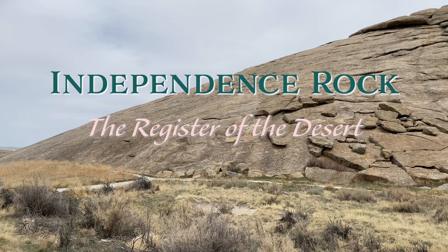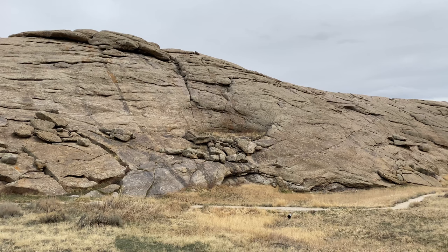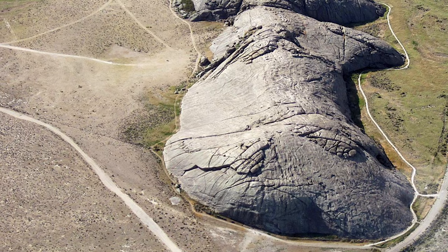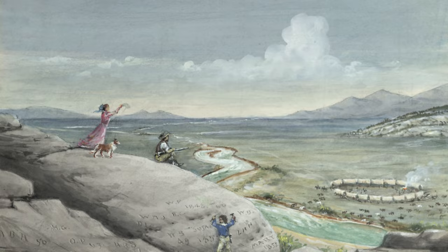One of the places I visited this summer was Independence Rock, located in central Wyoming. While seldom seen by travelers today, except for those who go out of their way to find the impressive granite monolith, Independence Rock was a welcome sight to over a half million westbound travelers in the early and middle 1800s.